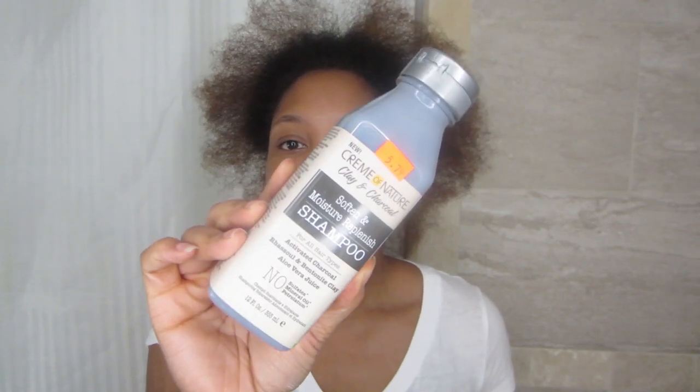What I'm going to be using for today's wash day is the new Cream of Nature clay and charcoal line. This is the clay and charcoal Soften and Moisture Replenish shampoo, this is the Soften and Moisture Replenish conditioner, and this is actually a pre-shampoo detoxifying clay mask — so I actually use this first. Don't be fooled and think this is a mask for after you shampoo. Everybody's trying to get on this whole charcoal clay wave — I'm not mad at it, I'm gonna ride it with you.